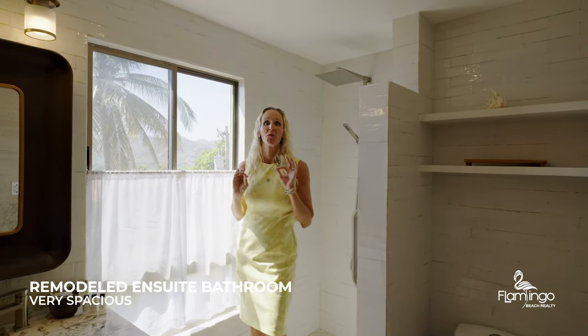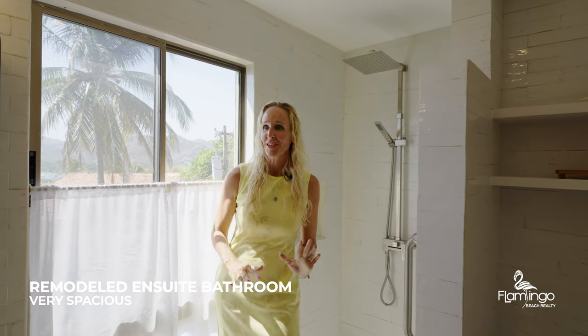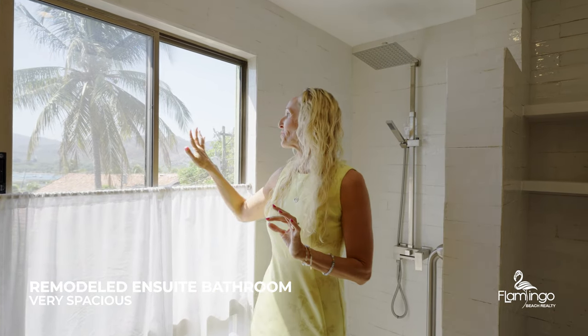The master bathroom has been completely remodeled. Here we have a shower, a bathtub, and best of all, you overlook the boats of the bay.